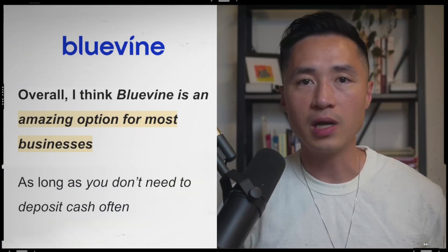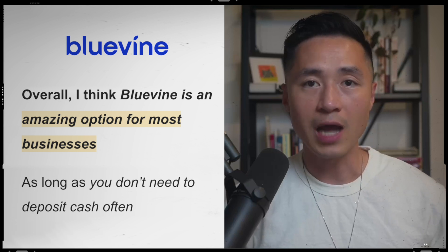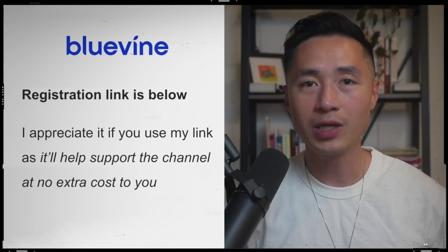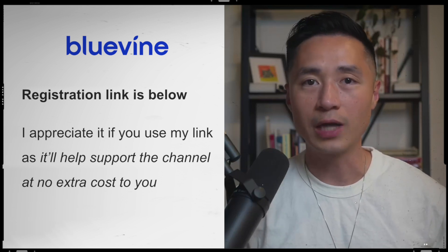Overall, I think Bluevine is an amazing option for most businesses as long as you don't need to deposit cash often. If you do decide to register for an account, I have listed a link below. I would highly appreciate it if you go through my link, as it will help support the channel at no extra cost to you.